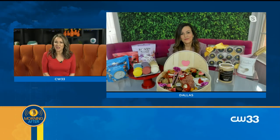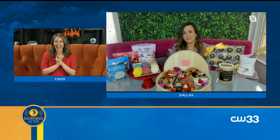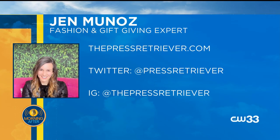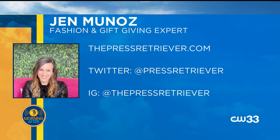Happy Friday to me! Jen Munoz, this was so fun. I think it would be a fun family dessert activity or a happy Valentine's activity that you could do on your own with the ideas you just shared, or just get that whole big cheese board. You can make it as easy as you want. She is at thepressretriever.com and on Instagram at the press retriever. Thank you again, Jen Munoz!